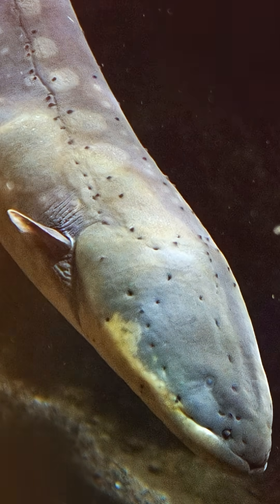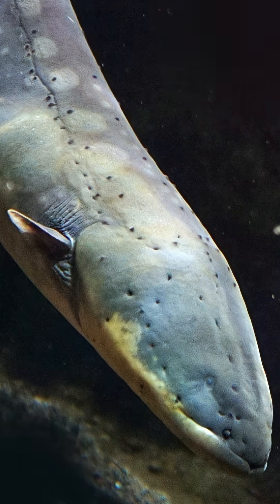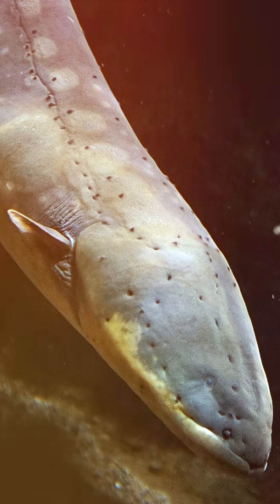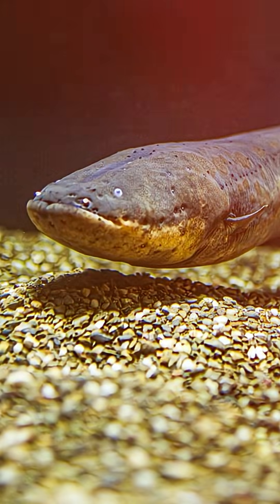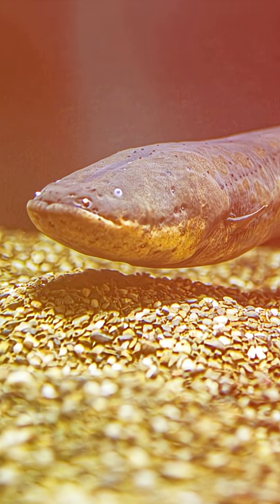Why the electric eel is nature's battery. This fish can generate enough electricity to knock down a horse. Meet the electric eel, nature's living battery.